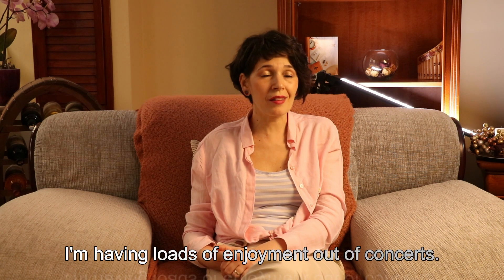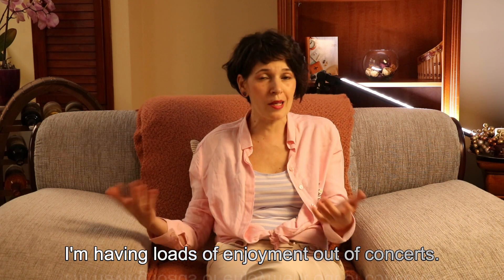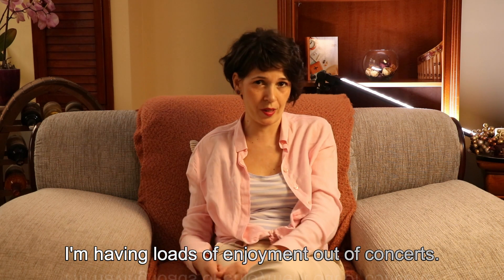Enjoy — say it with me — enjoyment. What is enjoyment? It's that feeling of pleasure that you get out of activities, out of things that you do. For example, I'm having loads of enjoyment out of going to concerts. I'm having a lot of fun.